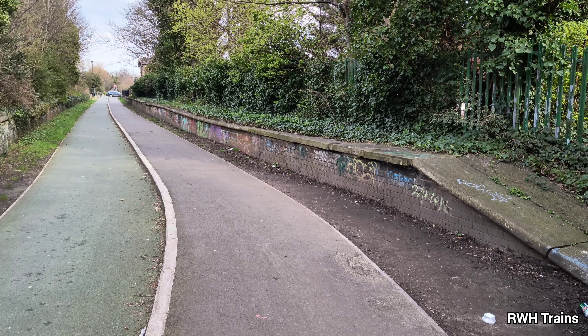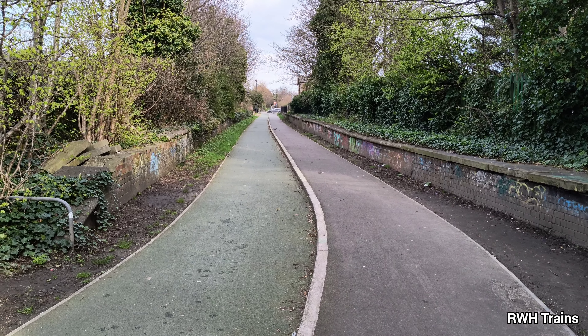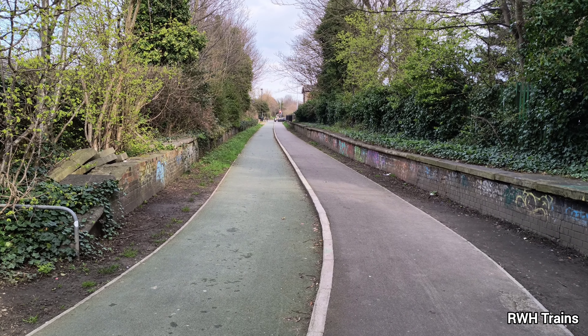Hello and welcome to a new video looking at Stepney station, a suburban station here in the city of Hull.